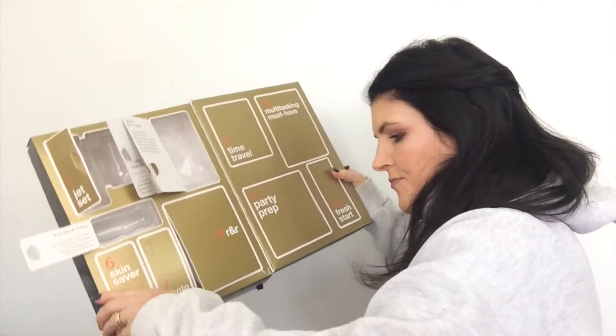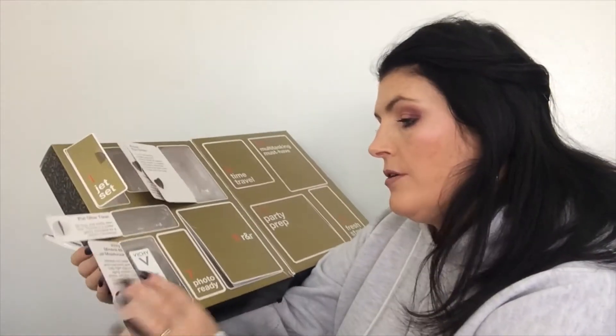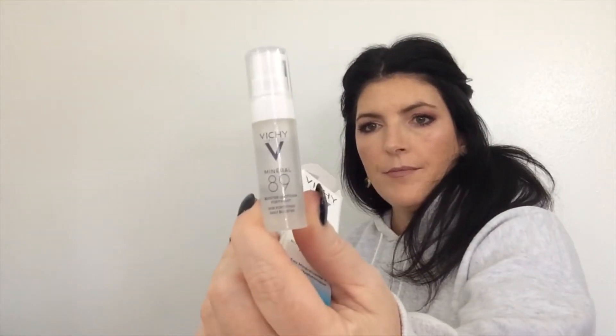Number six says Skin Saver and it is the Vichy Mineral Face Moisturizer. Mineral Rich Water and Hyaluronic Acid help fight signs of aging caused by pollution — Mineral 89 Booster Skin Fortifying Daily Booster. And there it is.